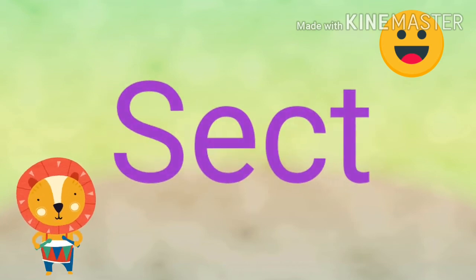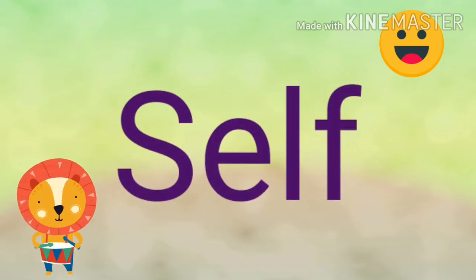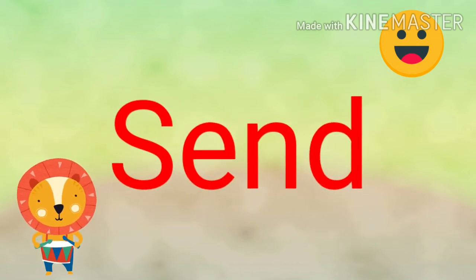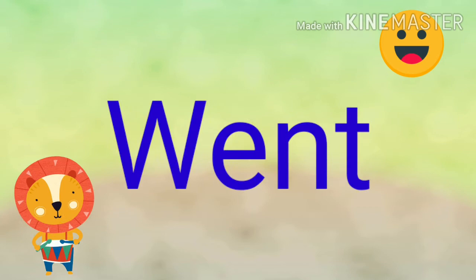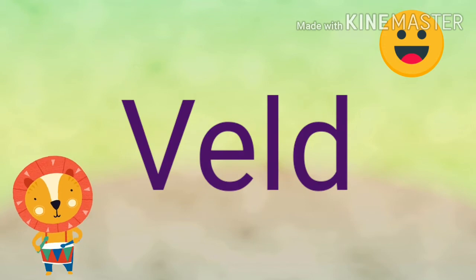Kept. Left. Length. Rank. Set. Self. Send. Wept. Went. Wind.